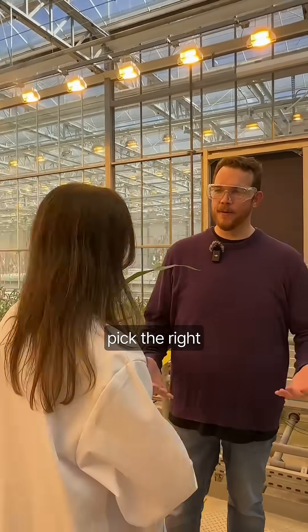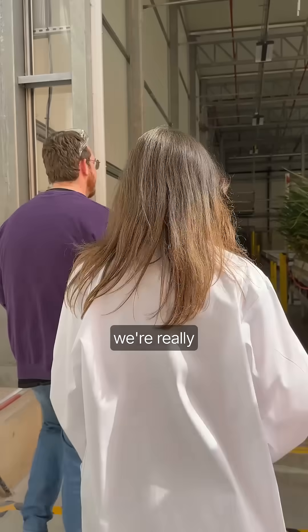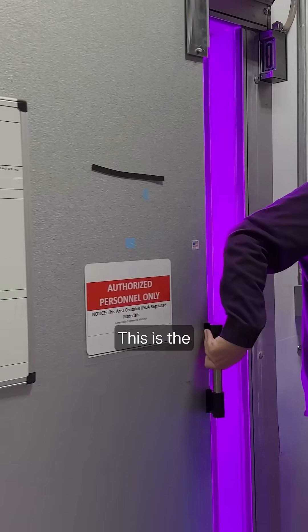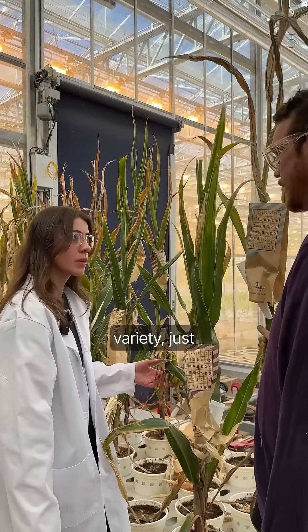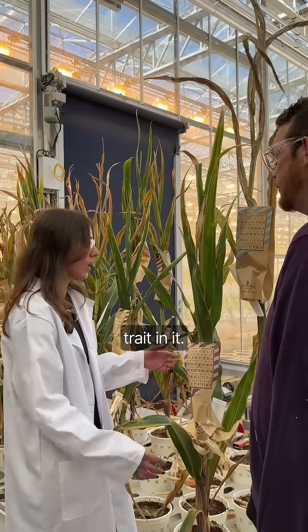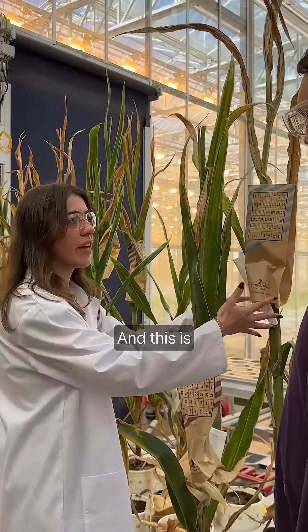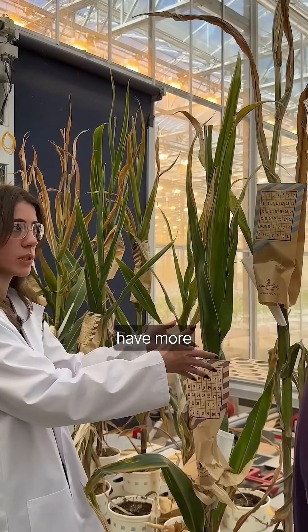Before, you used to have to pick the right thing. Now what we're really doing here is designing the best thing for those farmers. This is the same exact corn variety, just with that smart corn trait in it. This is a normal, traditional tall corn, and this is what you're trying to build to have more stability.